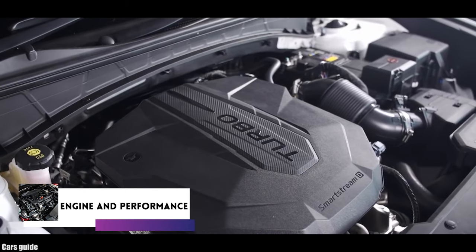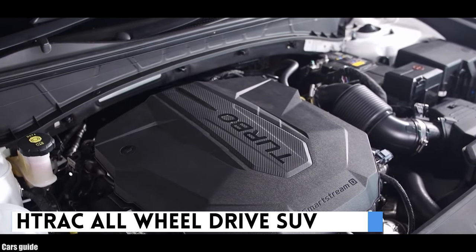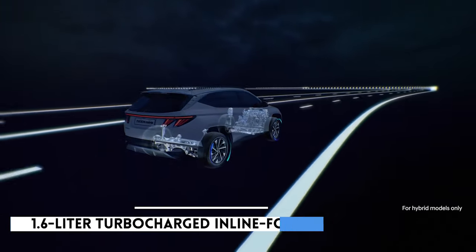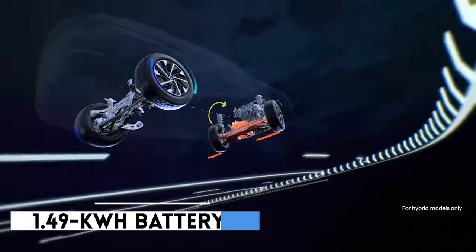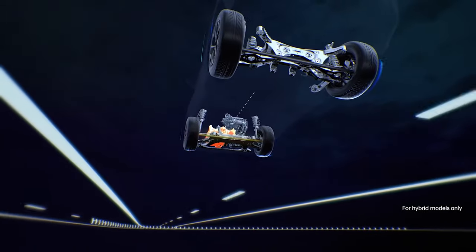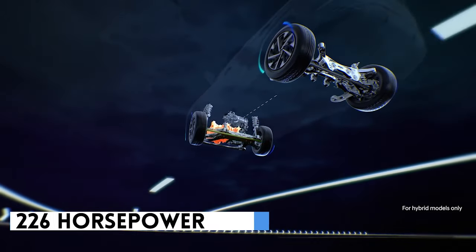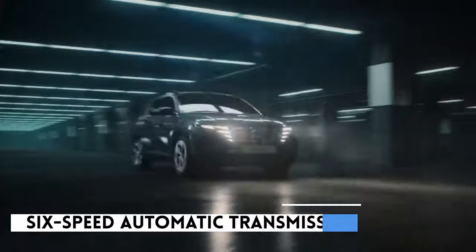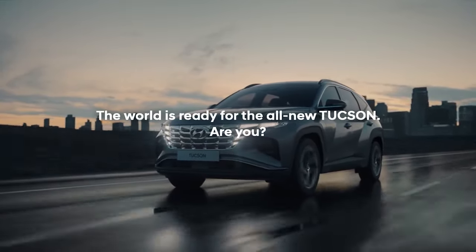Engine and performance. The Hyundai Tucson Hybrid is an H-track all-wheel-drive SUV, and it features a 1.6-litre turbocharged inline-four engine as well as a 44.2-kilowatt electric motor powered by a 1.49-kilowatt-hour battery pack. According to the makers of the car, the powertrain combines to give the SUV an impressive 226 horsepower and a torque of 258 pounds per foot. The car also has a six-speed automatic transmission, and it consumes fuel more efficiently as expected of a hybrid car.